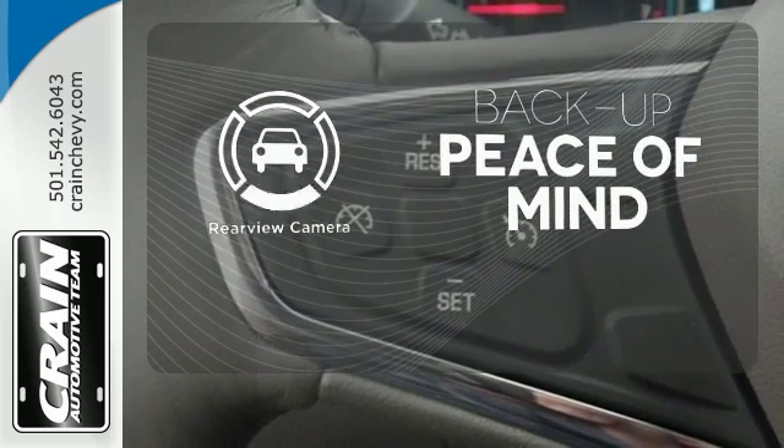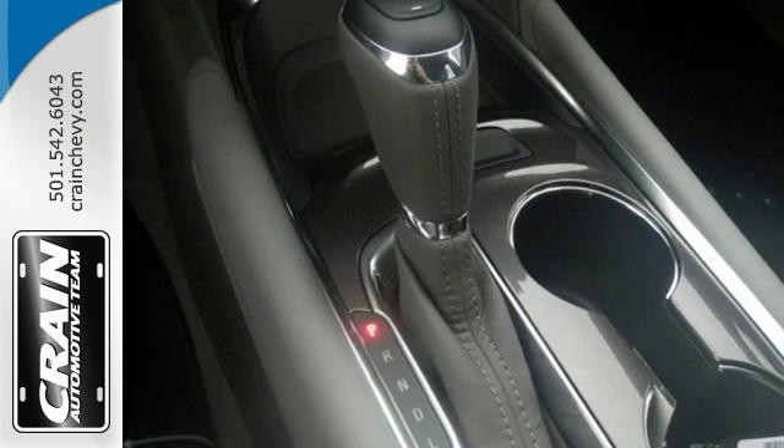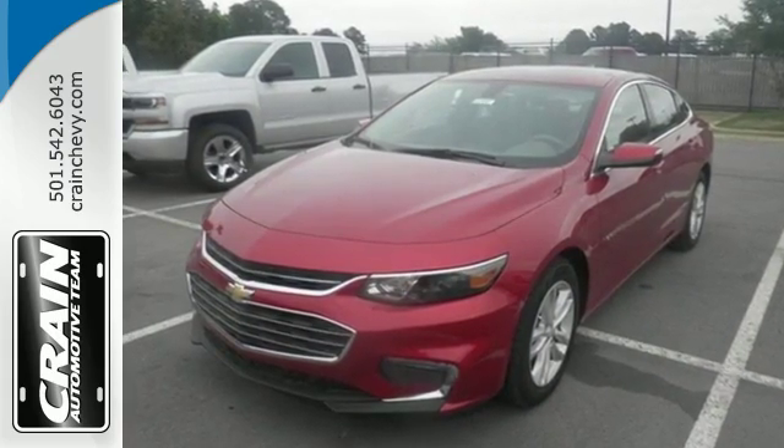Hindsight is 20-20 with a backup camera. No other midsize sedan covers every need like this bold Chevy Malibu. Take it for a test ride today.